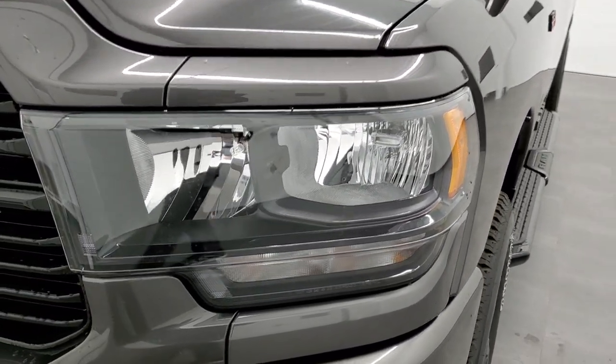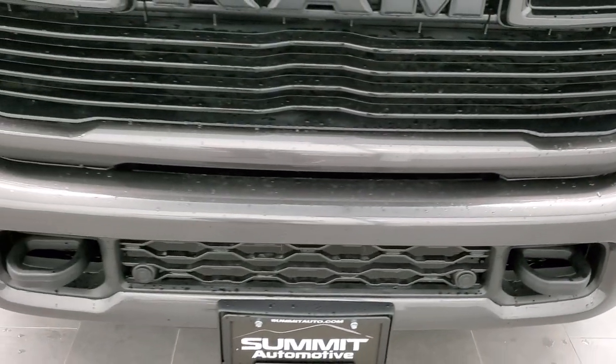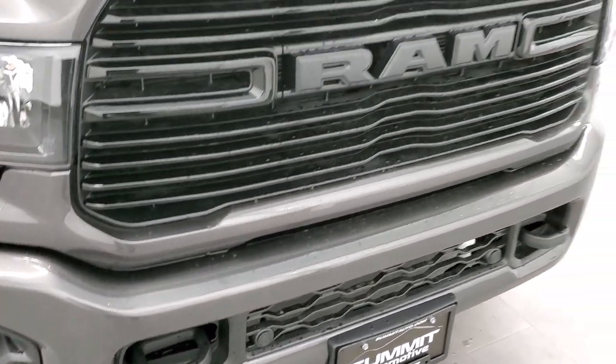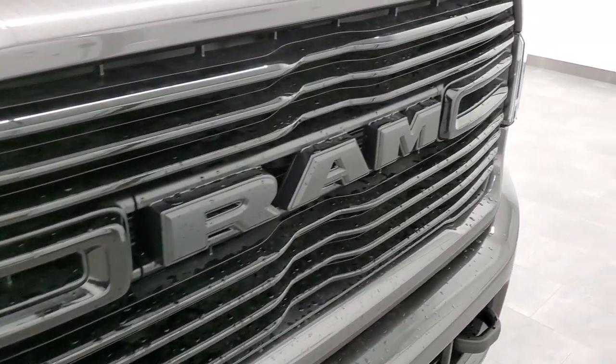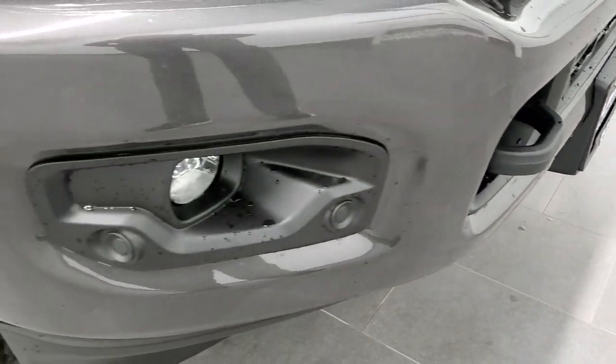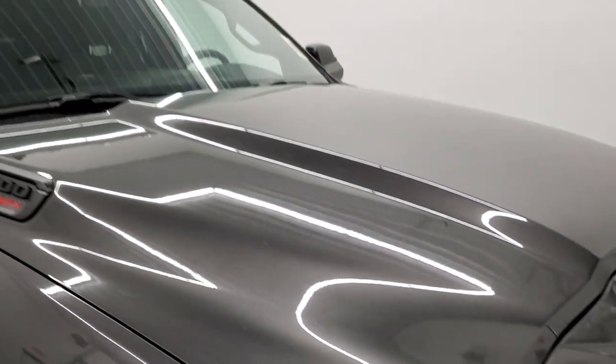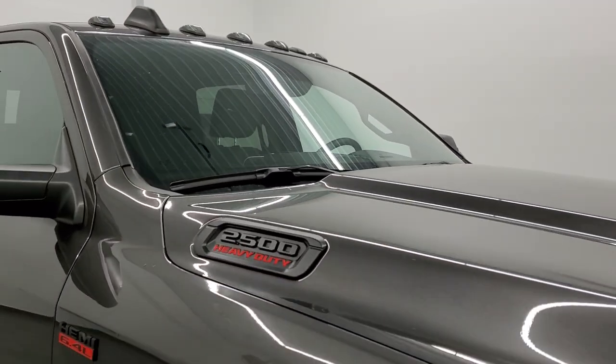You also get the blacked-out headlight bezels and the painted front bumper and grille, as well as the gloss black grille inserts. It has the front bumper parking sensors, factory fog lights, and the halogen headlamps. This one also has the clearance lights up top.